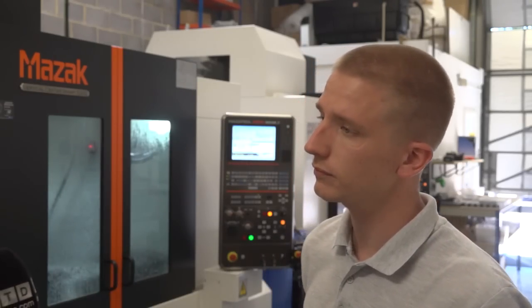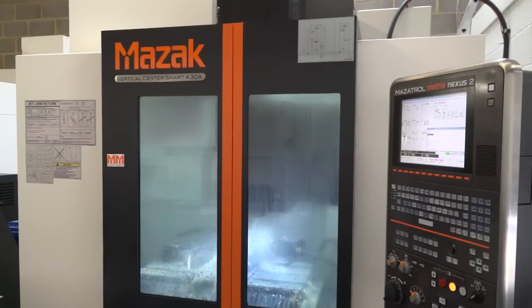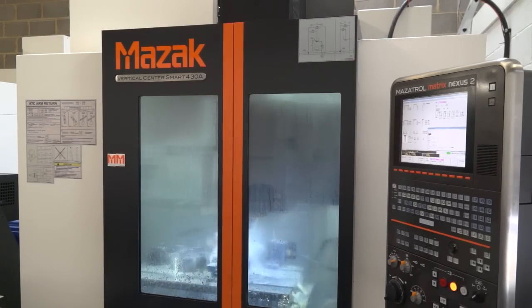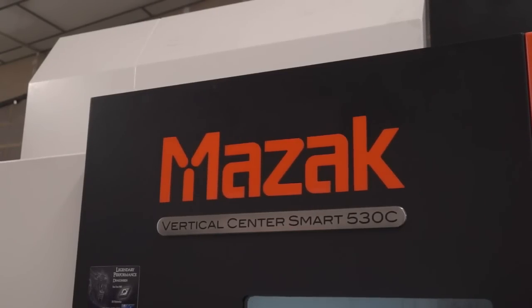And what machines did you buy? I bought a VCS 430 which is their entry level three-axis vertical machining centre — that was the first machine. The second machine I decided to go for something a bit bigger: I bought a one-metre travel in X VCS 530 with four axes. You can get much bigger parts on there. They both have 12,000 RPM spindle with through coolant and 30 tools in the carousel.